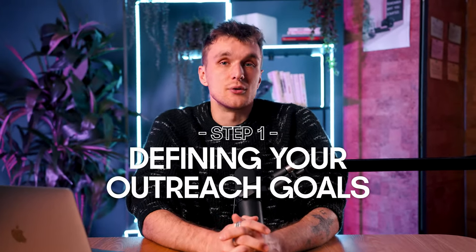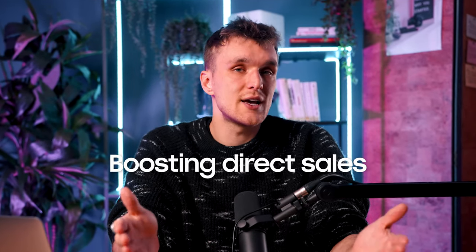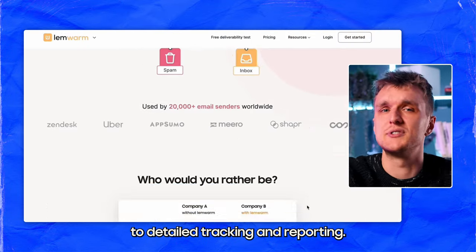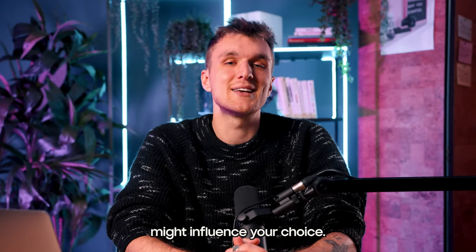Defining your outreach goals — first things first. Is it lead generation, partnership building, or boosting direct sales? Your goals set the stage. They determine the kind of features you'll need, from advanced segmentation to a warm-up tool to detailed tracking and reporting. Let's break down how different goals might influence your choice.